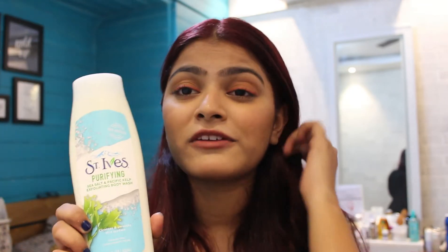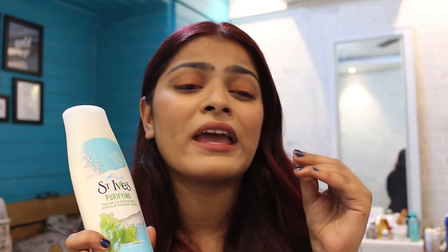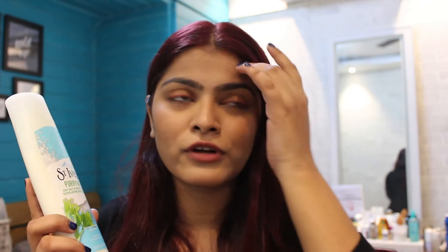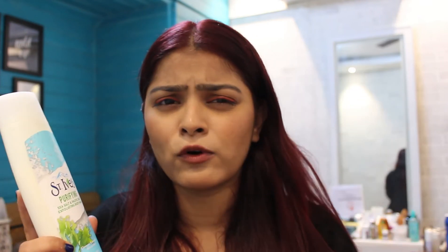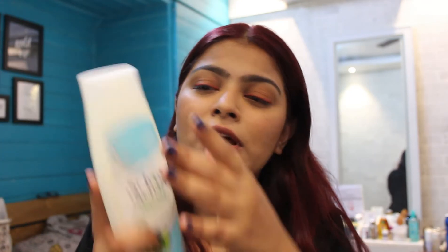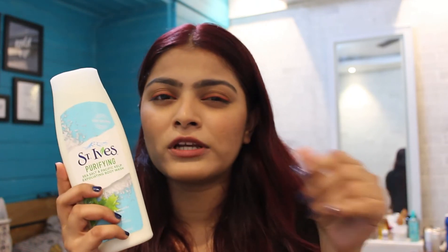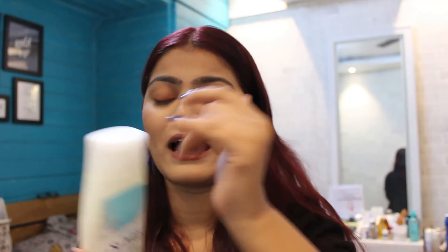Next is this Purifying Sea Salt and Pacific Kelp Exfoliating Body Wash. St. Ives is my favorite brand — I've tried almost 90% of their products and I can vouch for them. They're super light and natural — they don't harm your skin. I've tried their apricot and grapefruit exfoliants and body washes. I actually used this one for a week already and it's absolutely amazing. The exfoliation is very moderate and the fragrance is to die for.